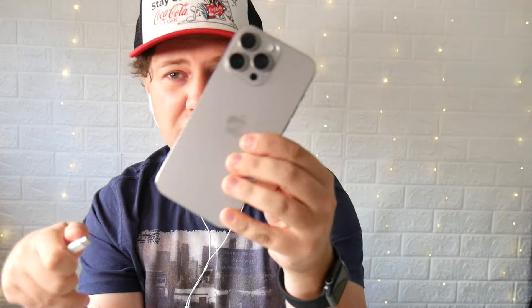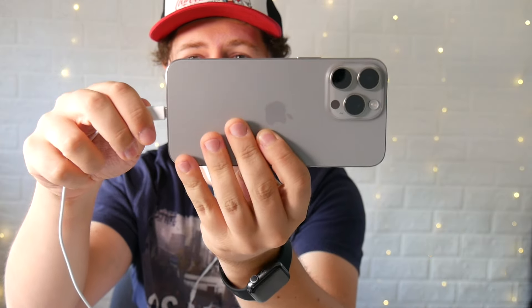First, you just put them into your ears, which feels very nice, and the only thing you do is plug them into your iPhone and you're free to go. You can listen to music straight away.